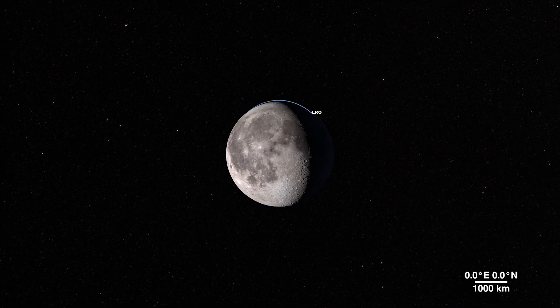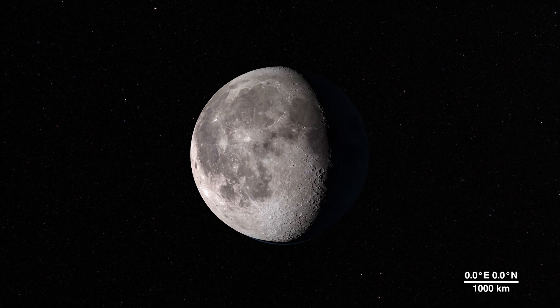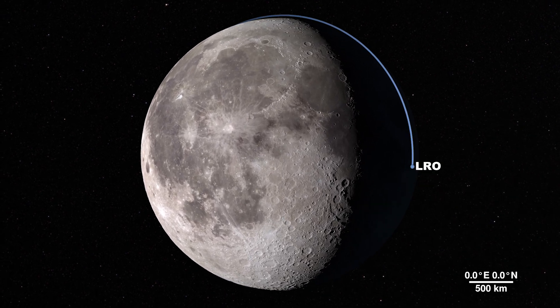The moon — it's our nearest neighbor in space, and data we gather from its features can tell us a lot about the rest of our solar system.